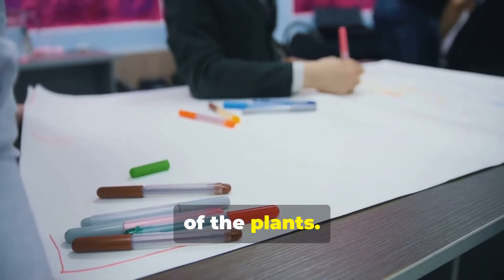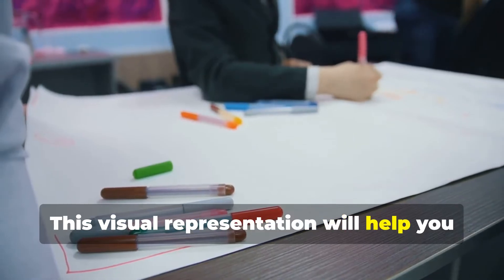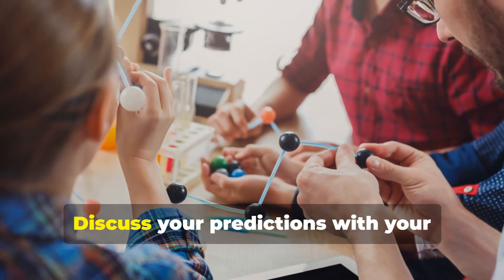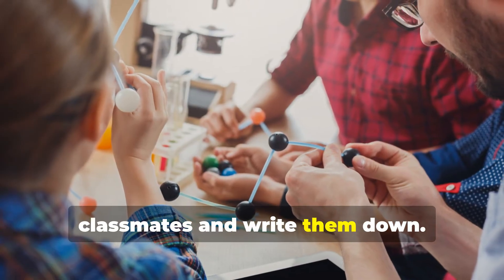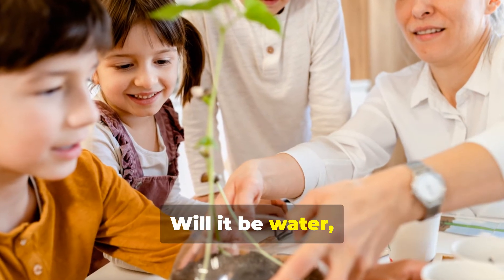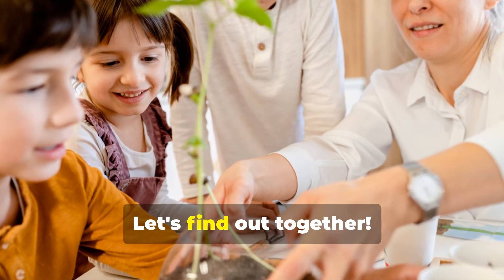After two weeks, create a bar graph to compare the growth of the plants — this visual representation will help you see the differences clearly. What do you think will happen? Discuss your predictions with your classmates and write them down. Which liquid will help the plant grow the tallest — water, juice, or milk? Let's find out together.